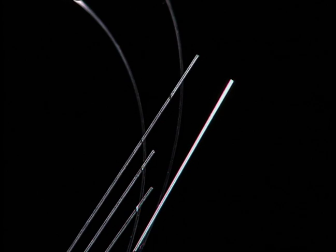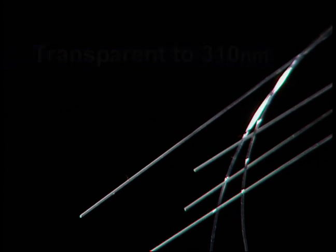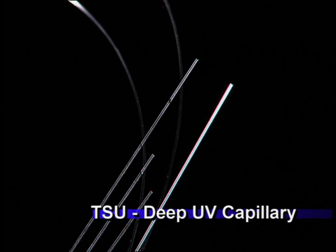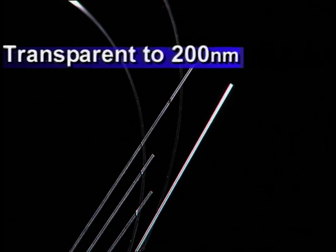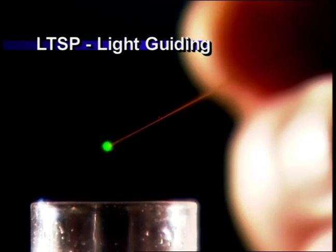TSH UV capillaries are coated with a novel fluoropolymer with transparency down to 310 nanometers and unique chemical resistance properties. For deeper UV performance, TSU capillaries are coated with Teflon AF, which offers excellent transparency down to 200 nanometers.